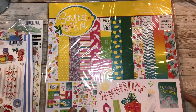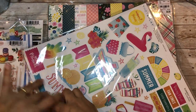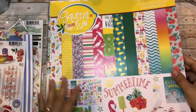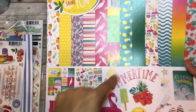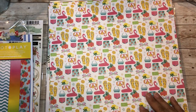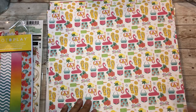I told myself I wouldn't be shopping because I have so much paper but I couldn't help it - these are so beautiful. Even the cover you can fussy cut and use as embellishments, use as borders, or fussy cut as ephemera. This one also has 12 sheets of 12 by 12 and one sheet of 12 by 12 designer cardstock stickers.